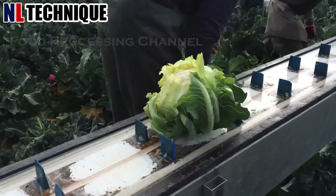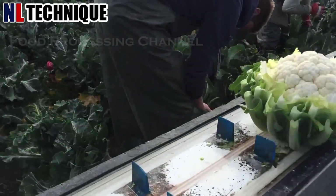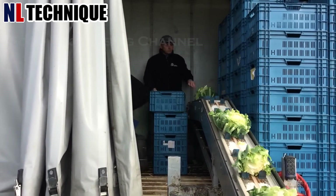The harvested cauliflower are swiftly collected into bins, ready for transport to processing facilities.